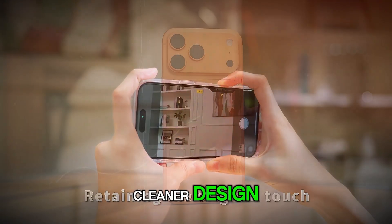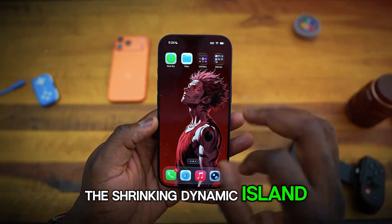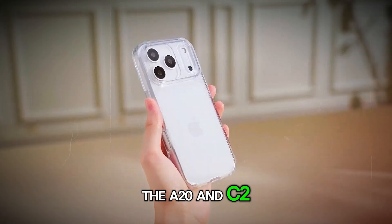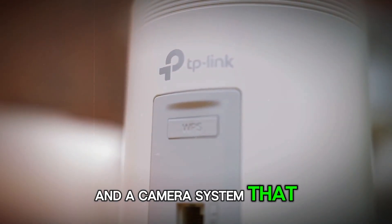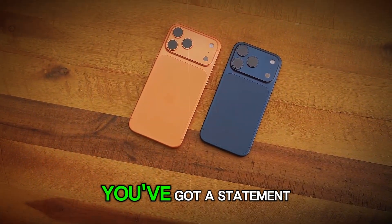Put it all together: the cleaner design, the endurance-level battery, the shrinking Dynamic Island, the raw silicon power of the A20 and C2, and a camera system that rivals professional gear. And you've got more than a phone — you've got a statement.